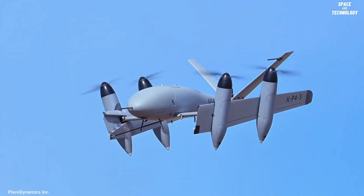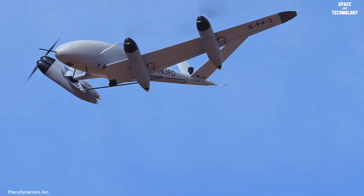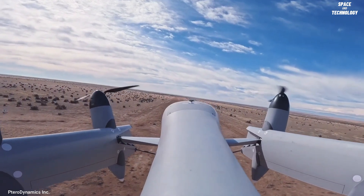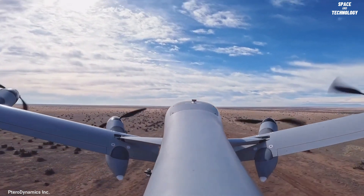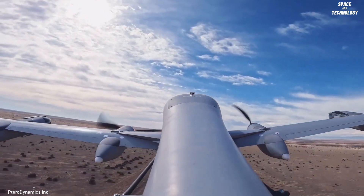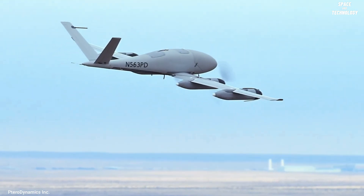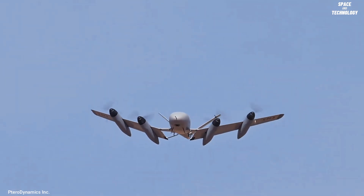The hybrid electric-powered XP5 is equipped with a wingspan of 23.6 feet, a maximum takeoff weight of 320 pounds, and 12-hour endurance with a 50 pounds payload. This model is proposed for DARPA's ancillary program, which develops technology for next-generation reconnaissance, intelligence, and surveillance.